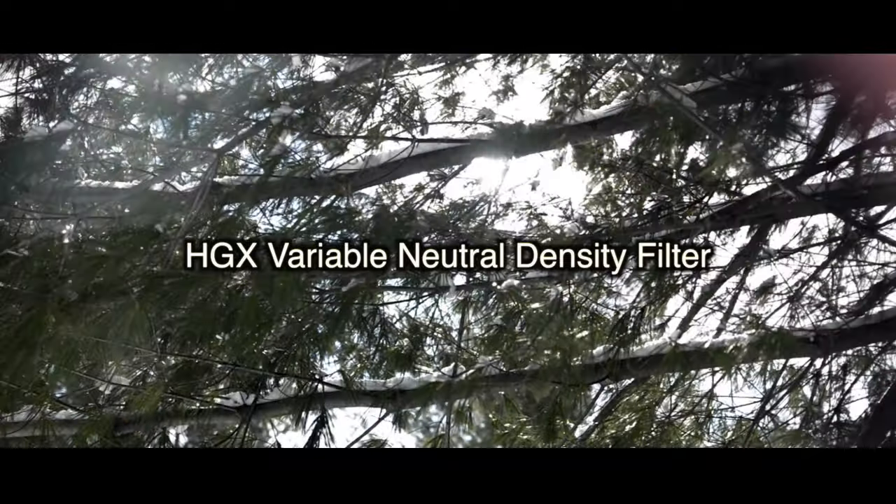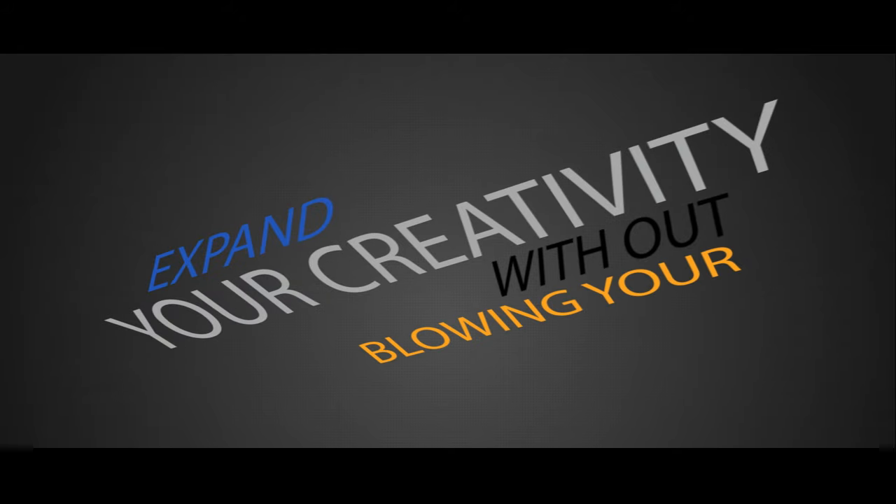The ProMaster HGX variable ND filter is affordable and meets professional standards. Expand your creativity without blowing your budget.